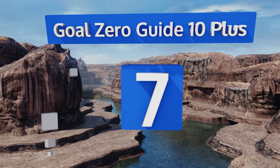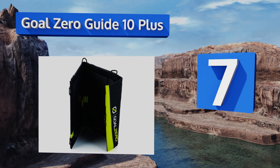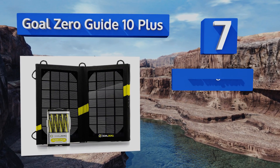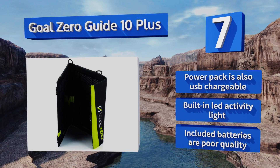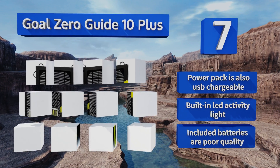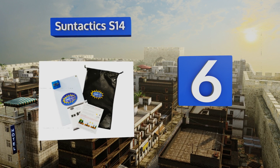At number seven, the Goal Zero Guide 10 Plus offers convenience at your fingertips, with the capacity to directly charge some smartphones in just one hour. It's a stylish option that comes with rechargeable batteries so you can take power with you when you head indoors. The power pack is also USB chargeable and includes a built-in LED activity light, but the included batteries are poor quality.